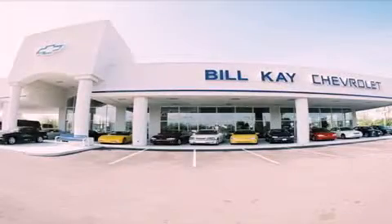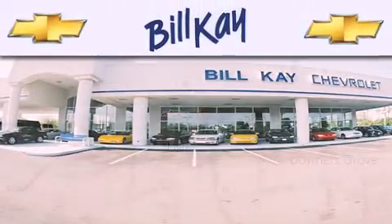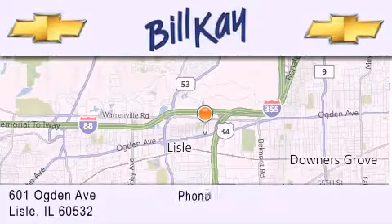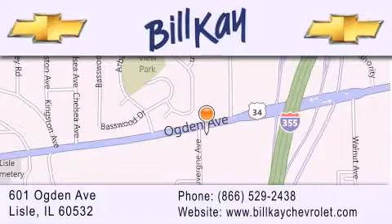Thank you for considering Bill K. Chevrolet in Lisle for your next pre-owned vehicle. We are conveniently located at 601 Ogden Avenue in Lisle. Our goal is to help you find the perfect car at the best price possible. Thank you for the opportunity to serve you.